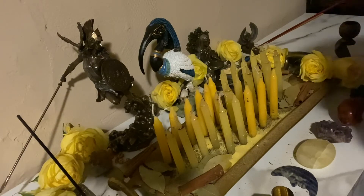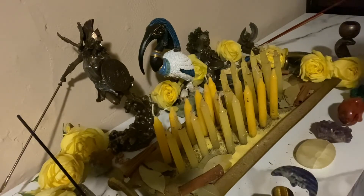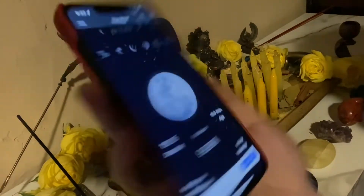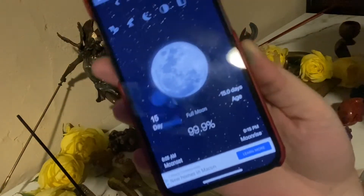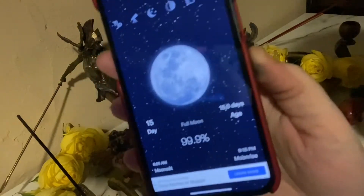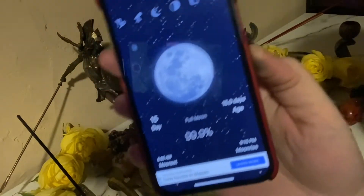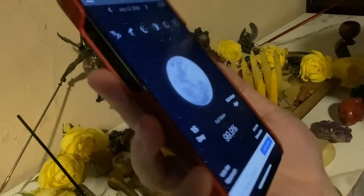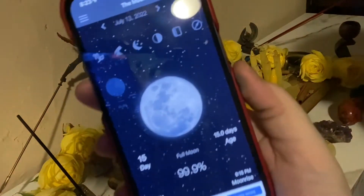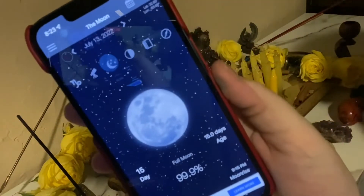Usually I show this at the beginning, but I forgot — as you can see, it's the full moon at 99.9%. We are about to hit 100% energy of the full moon. Probably right when I light the candles it's going to hit around 100%, so I just wanted you guys to see — full moon in Capricorn, about to hit.